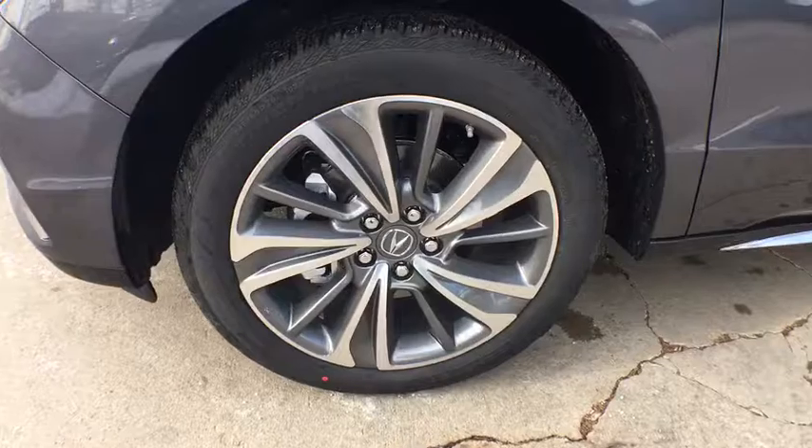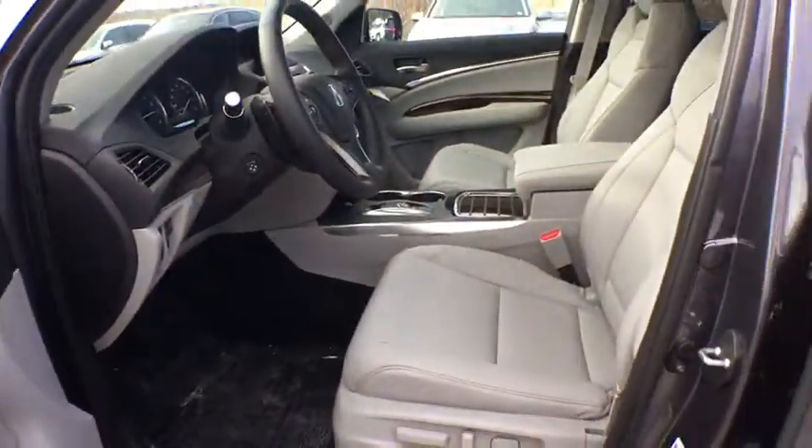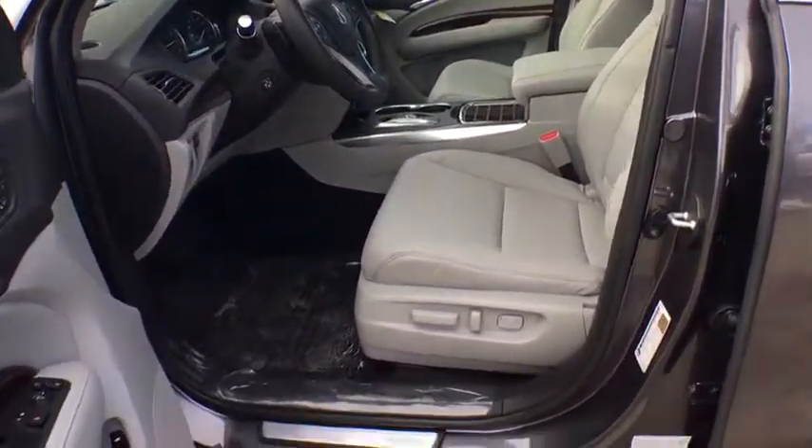Steering wheel audio controls, power passenger seat, Bluetooth, moonroof, leather-wrapped steering wheel, power steering, adjustable steering wheel, hard disk drive media storage, and four-wheel disc brakes.